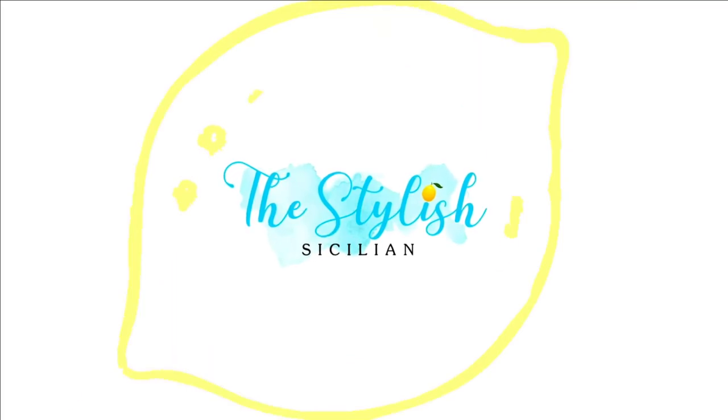Hey guys, this is Rosie and welcome to my channel, The Stylish Sicilian. Welcome back — today we're doing yet another try-on haul. I decided to dress a little 90s because I usually just dress whatever my mood is, and apparently today it's somewhere between Baby Spice meets Mary-Kate and Ashley's Passport to Paris.